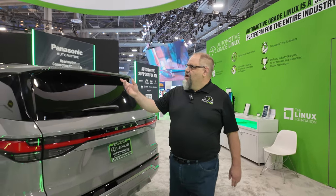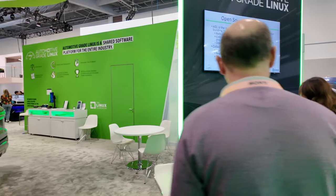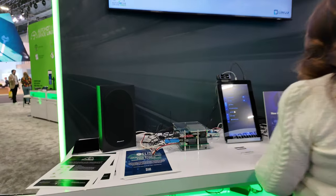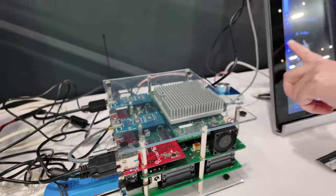This is the whole booth. We have a number of other AGL member companies here showing demos: VNC Automotive, EGALIA, EPAM, Panasonic. That's another AGL demo showing some camera work — same Renaissance R-Car board again.